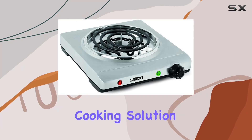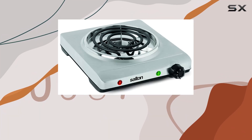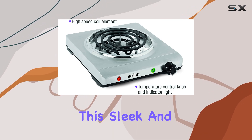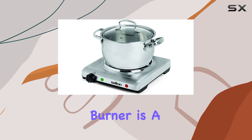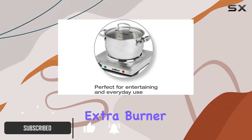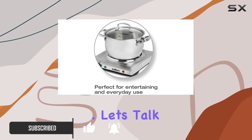Looking for a reliable portable cooking solution? Look no further than the Salton's single stainless steel coil portable electric cooktop. This sleek and compact electric burner is a game-changer for dorm life, travel adventures, or even as an extra burner during the holiday cooking frenzy.